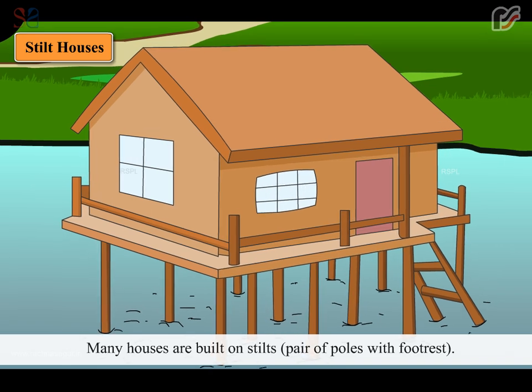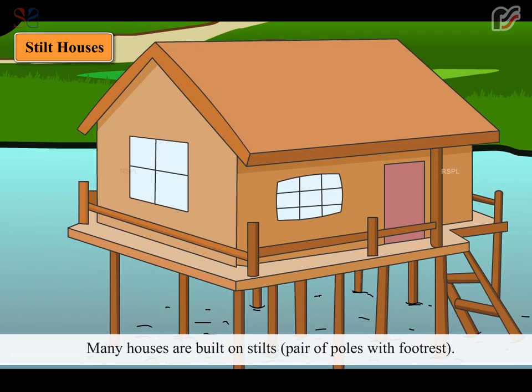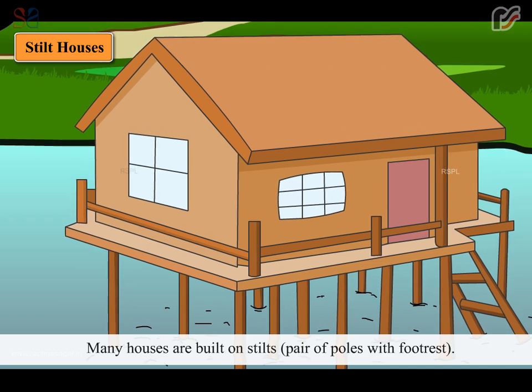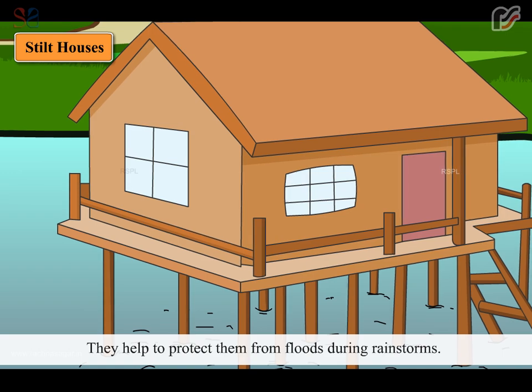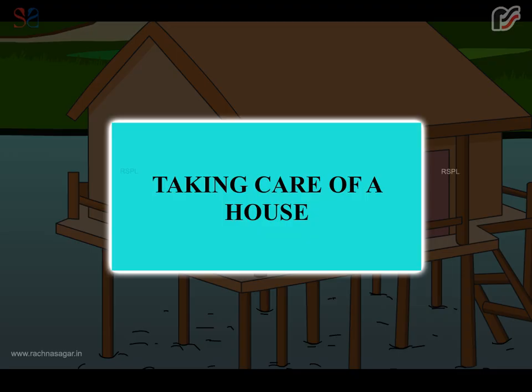Many houses are built on stilts — pairs of poles with a footrest. They help to protect them from floods during rain storms.